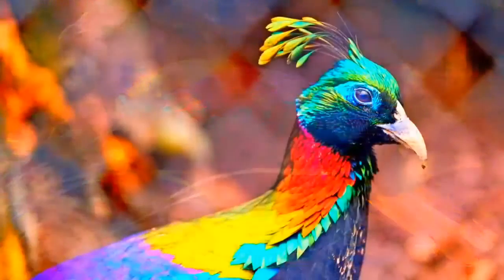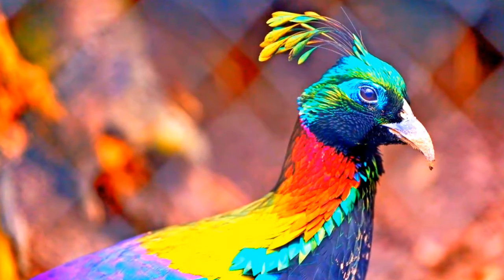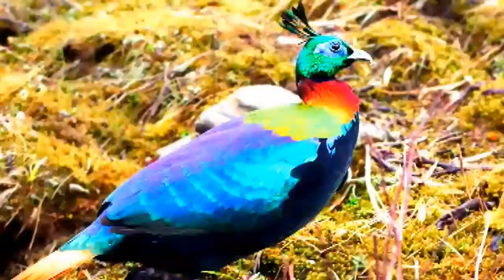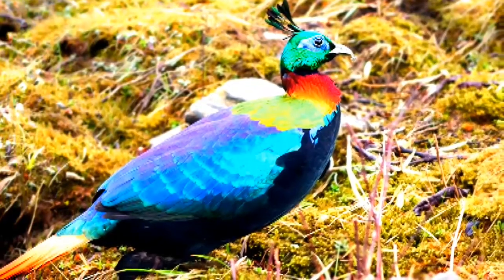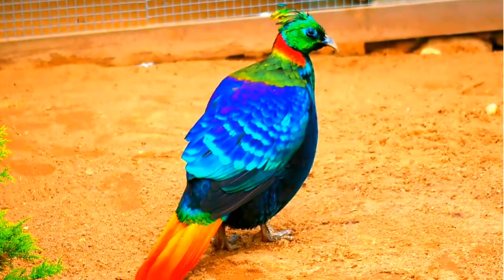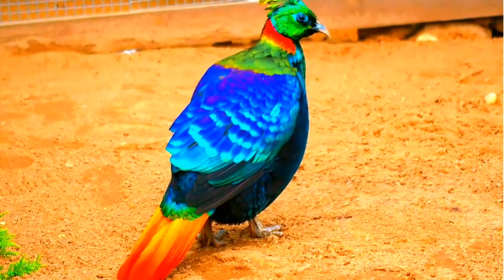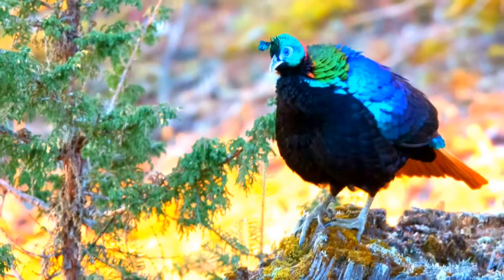The Himalayan Monal is a high-altitude bird, remaining between 2,000 and 4,500 meters above sea level. During the summer they venture above the tree line to wander on the grassy slopes, while in winter they are found at lower altitudes. The Himalayan Monal has a shrill whistle, sometimes described as curlew-like.